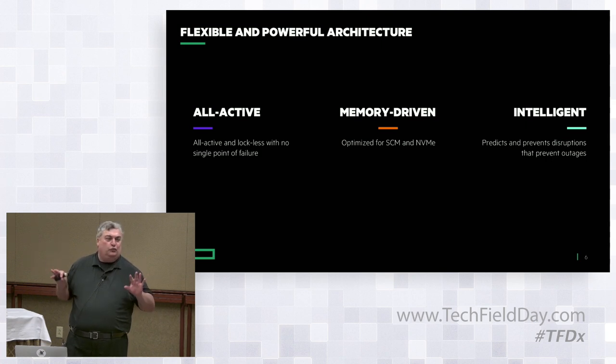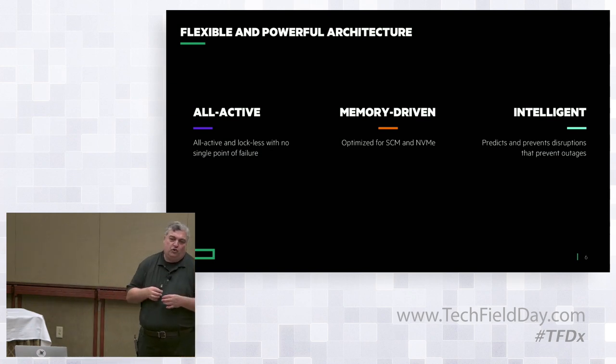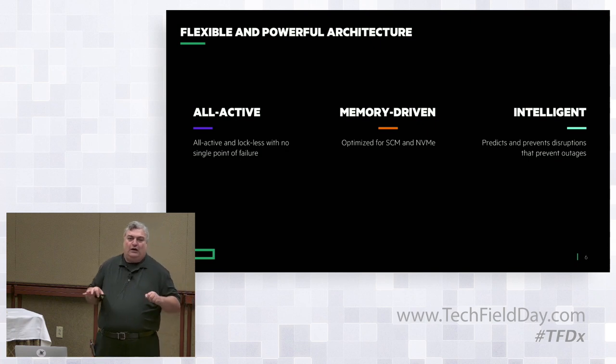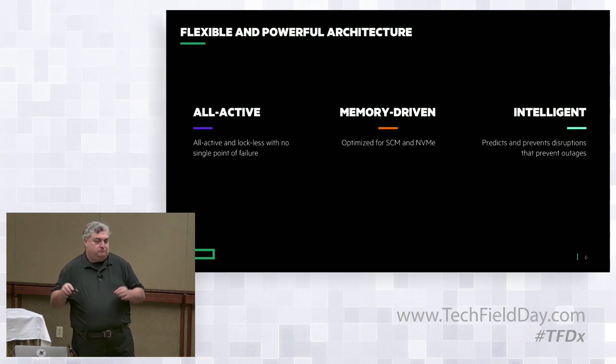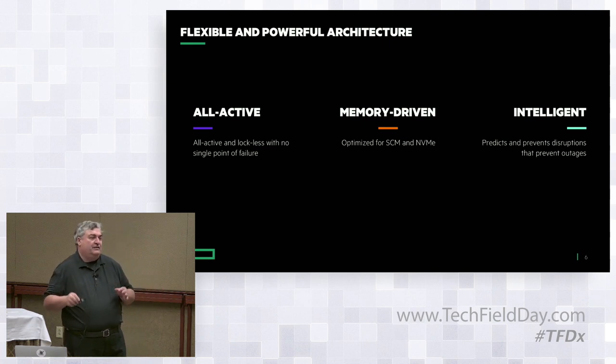Third, intelligence is paramount. You need a storage array that will take care of problems before the customer knows it. Customers fall into two categories: about 10-15% want to know everything — they know more about the systems they deploy than the vendors themselves. But the vast majority either don't know or don't care. They say the technology is too complex, so they trust the vendor: 'I just want to make sure you do right by me.' Intelligence in Primera helps us to do just that.